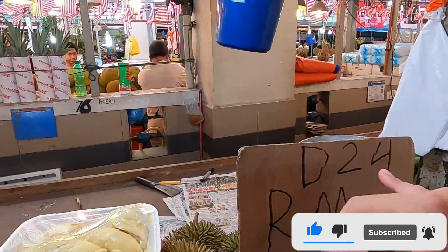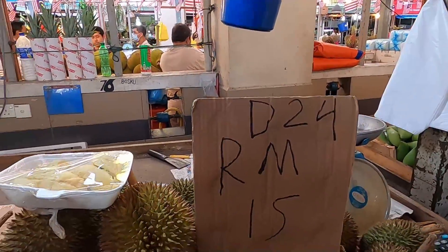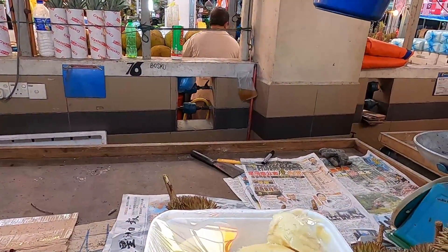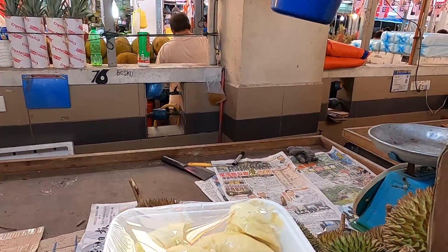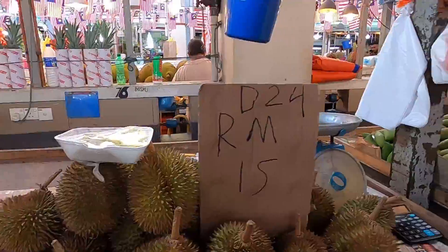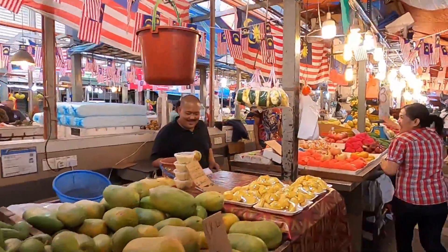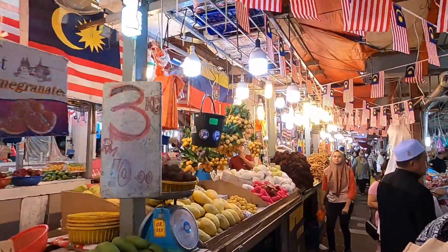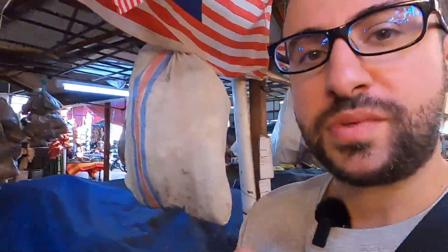They have mangoes — I love mangoes so much. Is that durian? Yeah, they have different numbers for durian like D24. It's supposed to be either very tasty or very nasty — some people love it, some people hate it. I've tried it before but usually on a cake or something.